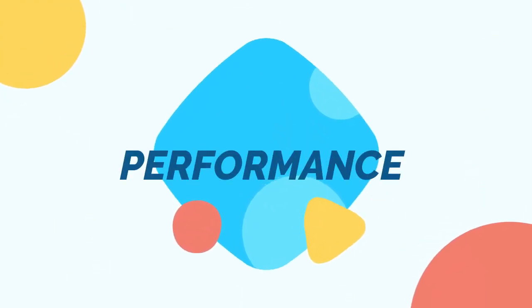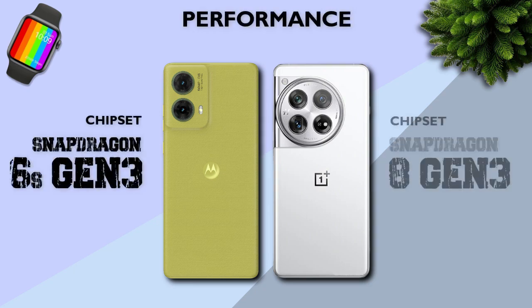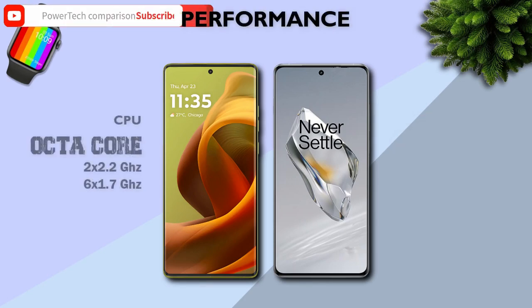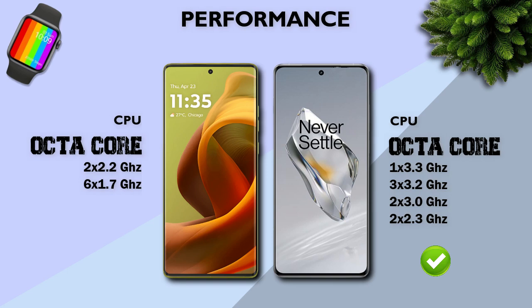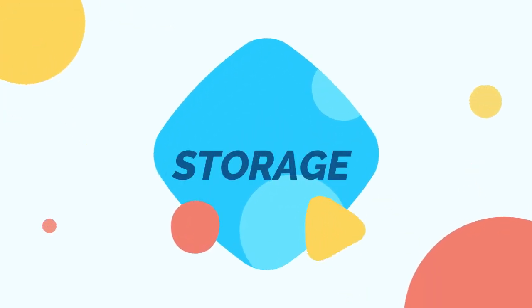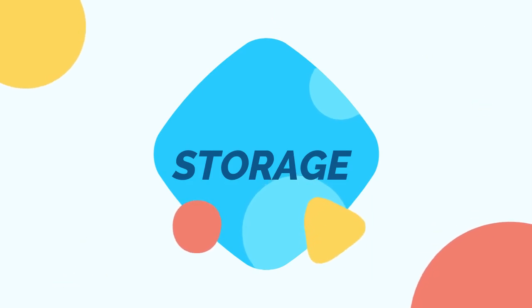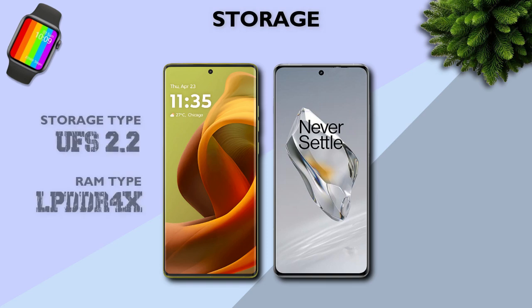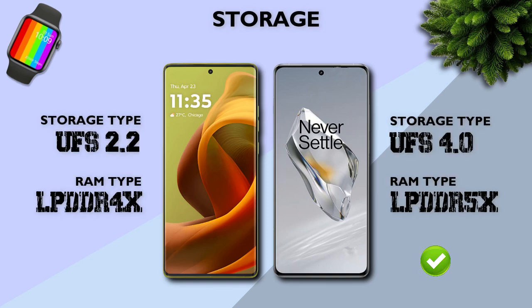Performance — which one is better? Snapdragon 8 Gen 3 is better. 4 nanometer processor is better. Both have octa-core processors. GPU: Adreno 750 is better. Storage: both have the same variants. Storage type: UFS 4.0 is better.